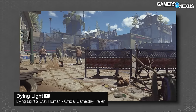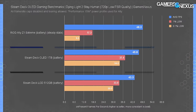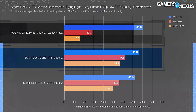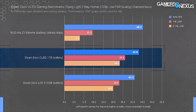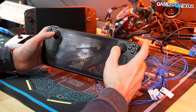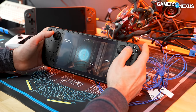For Dying Light 2, we opted to set FSR to quality and push the settings down to the low preset to hit playable frame rates. The OLED had a lead over the original again with a similar 6% uplift to 45.8 FPS average. The Ally Z1 Extreme's average may have been higher at 48, but the lows are terrible — something we also noted in our original review. Despite an average FPS advantage for the Ally, the Deck provides a significantly better experience.